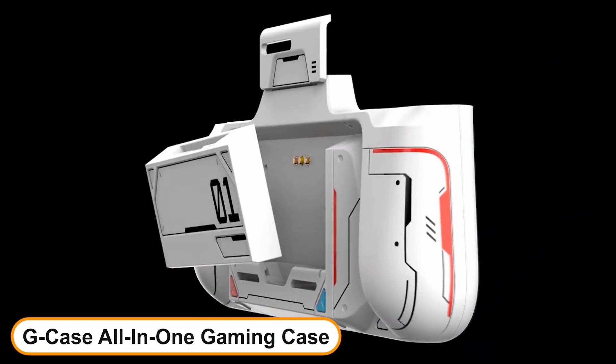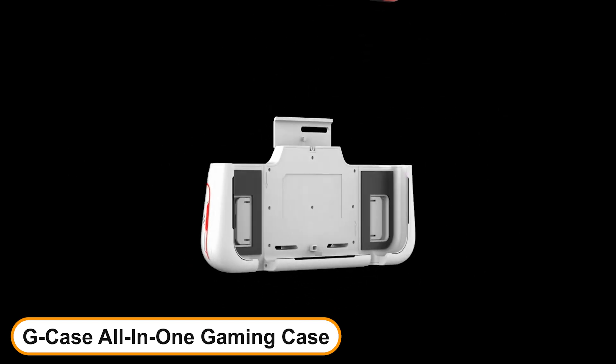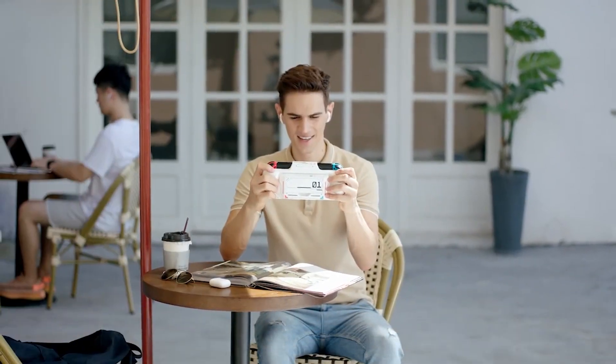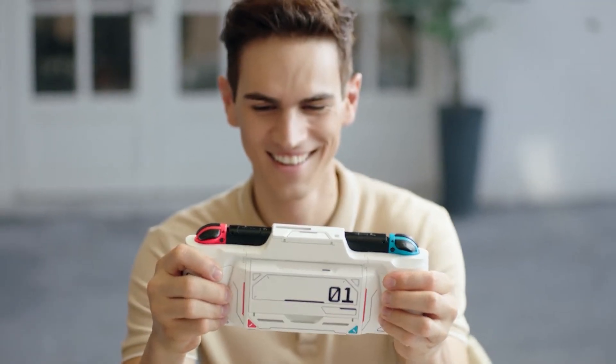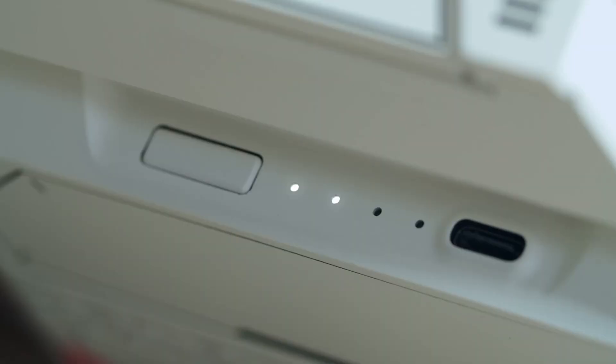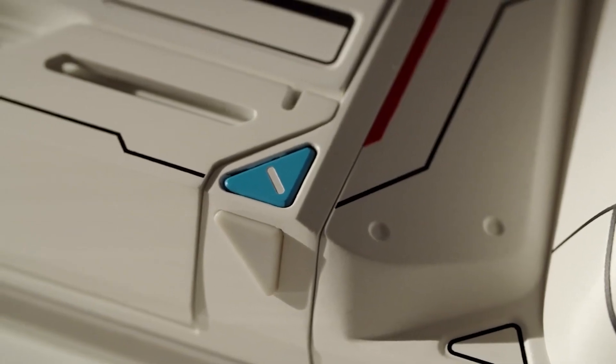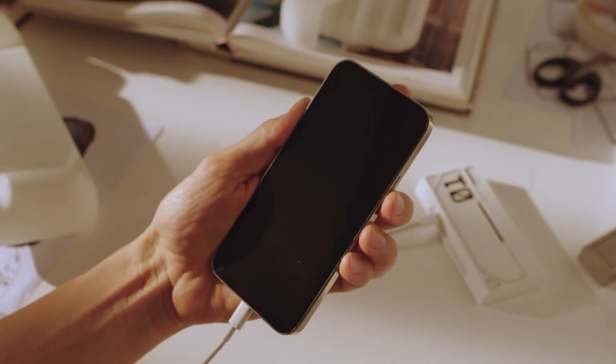Number 1: G-Case All-in-One Gaming Case for Nintendo Switch and OLED. It is a compact, comfortable and powerful Switch gaming case to take your console gaming experience to the next level. It's the only case you will need for Switch and OLED. We know that might seem a bold claim, but it indeed has something you must have been wishing for.